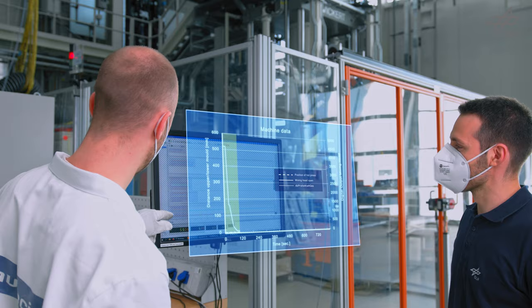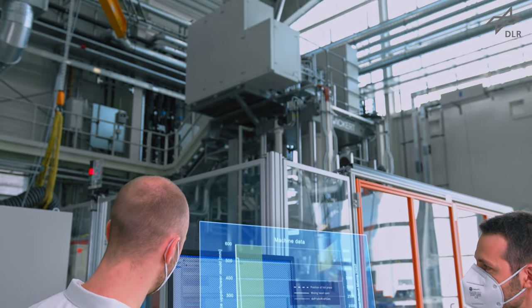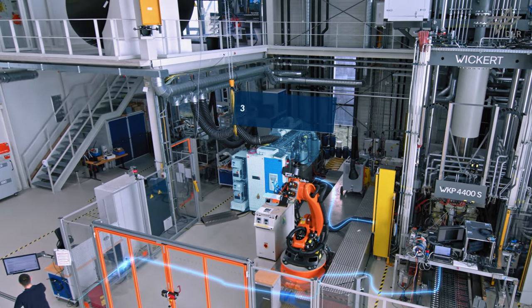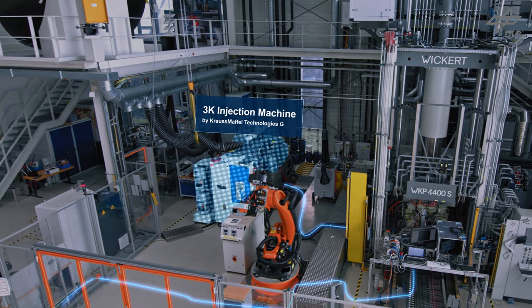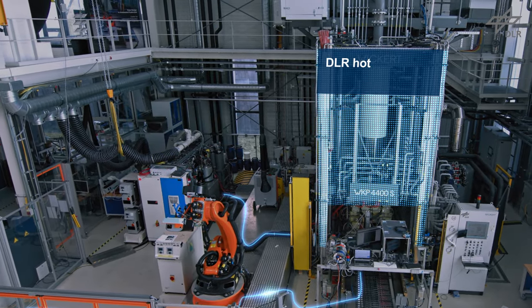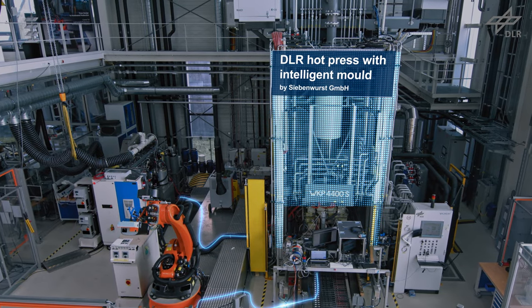Once the mould is closed, the injection of the liquid components can commence. Caprolactam and two additives are separately processed by a Krauss-Maffei RTM machine. The reactive mixture is then dosed into the intelligent RTM mould, manufactured by Siebenwurst.